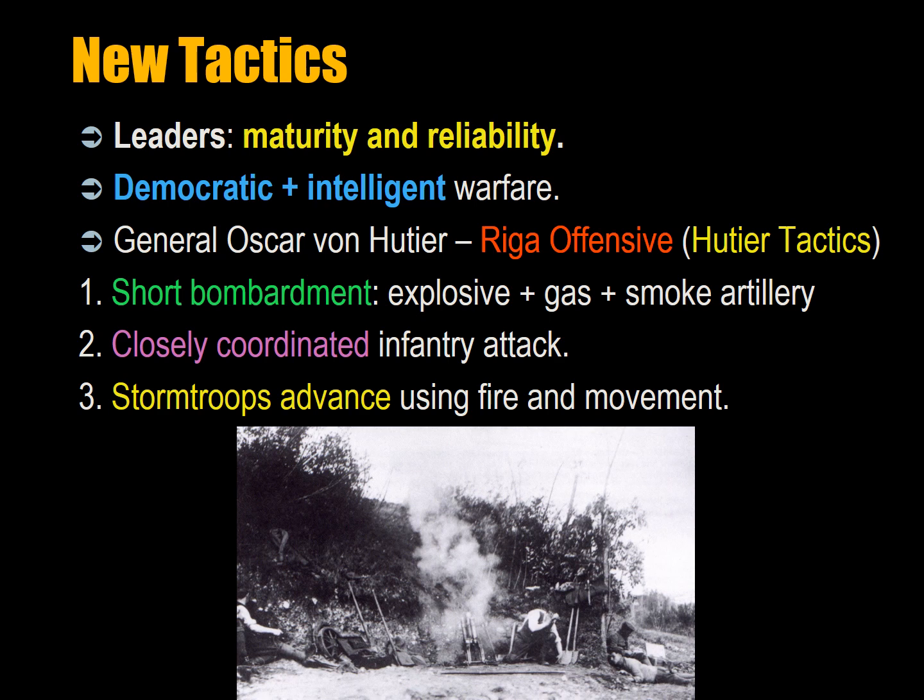So we have the development of new tactics that require well-trained leaders and soldiers with maturity and reliability thought unthinkable prior to the First World War. It was thought that if soldiers were dispersed this much, they would cower and not shoot back or run away. The Germans were the masters of this new form of democratic, intelligent warfare. The French and English were never quite able to master it as well as the Germans, who encouraged this level of decentralization and junior leadership.